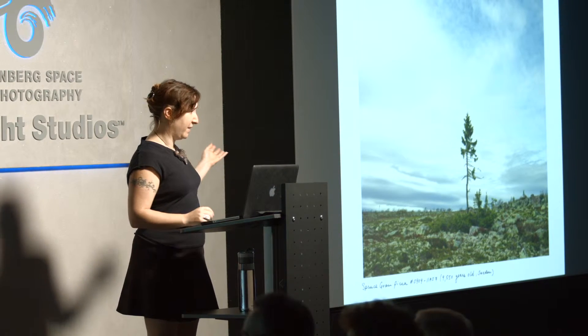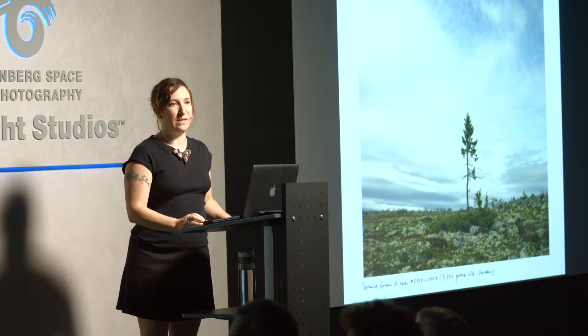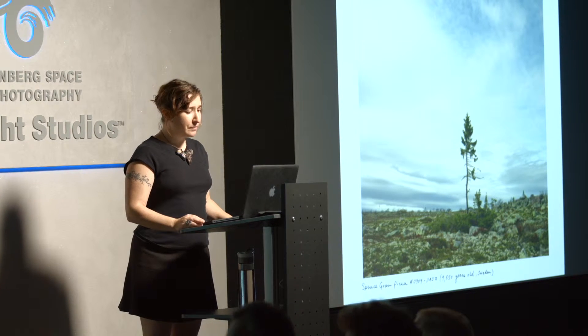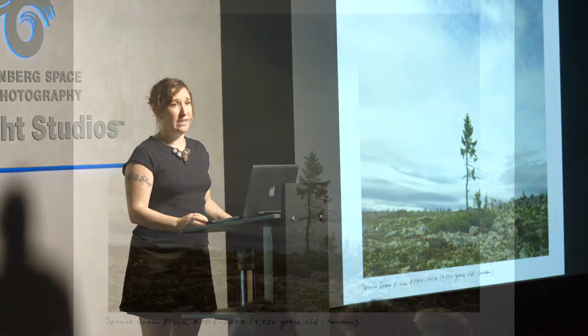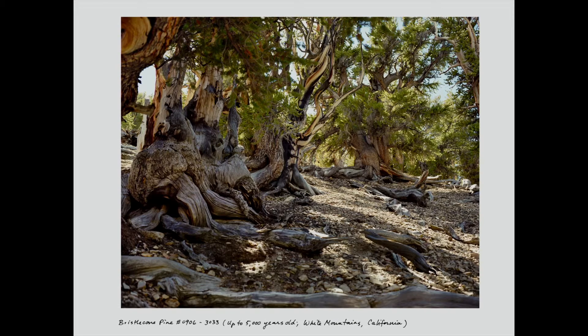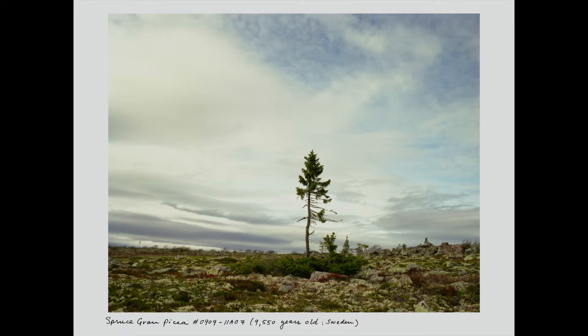This is not the only tree that's behaving like that. A team of environmental scientists had gone to the area to do this research and ended up discovering all these ancient trees. This tree is growing clonally, which differentiates it from the bristlecone pine, which I'll get to in a moment.